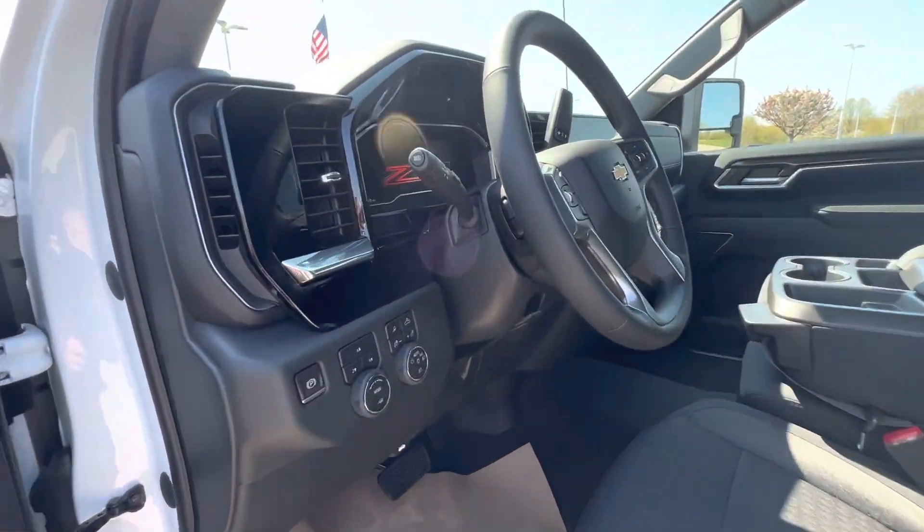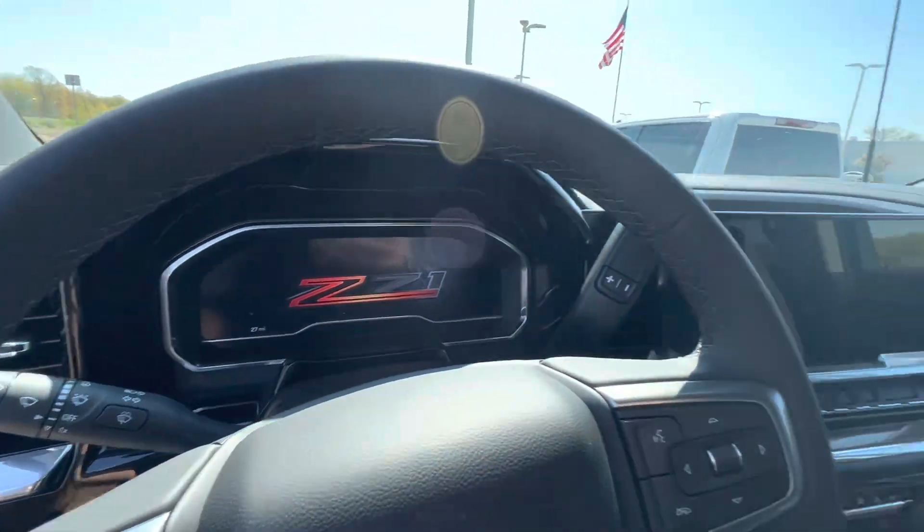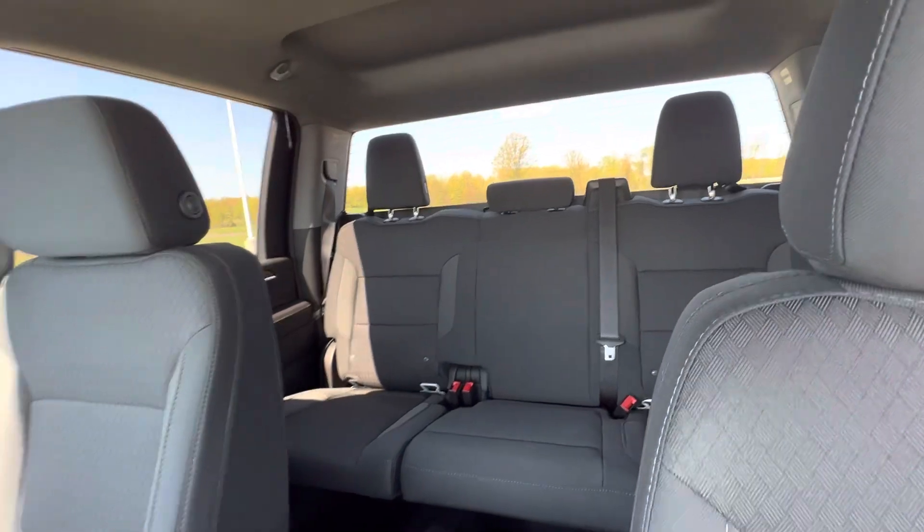Now this one's the LT, and this one's got the bigger screen and all that good stuff — the new dash and all that. But those are just the two that I have available right now.